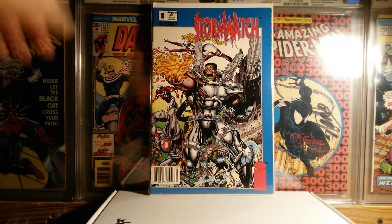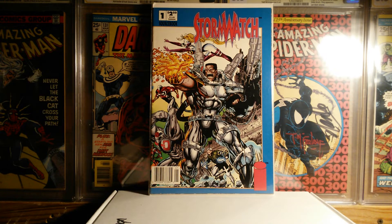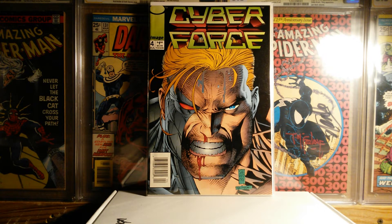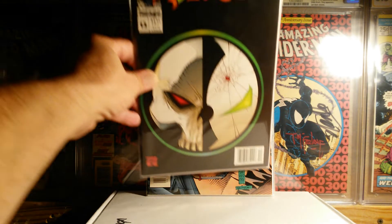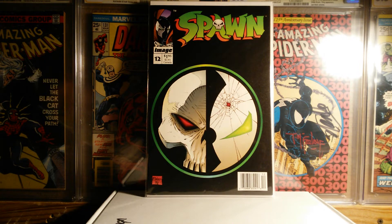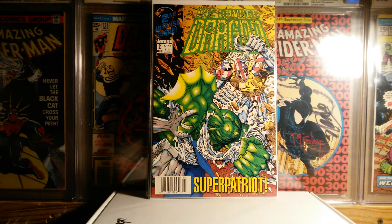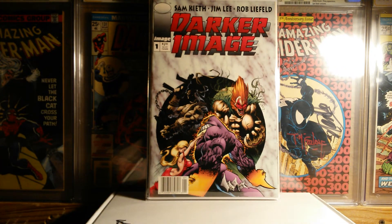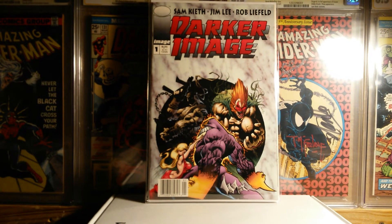These were all dollar books. I picked up Stormwatch #1 newsstand edition — as you guys know, I pick up these Image newsstands. I also picked up Cyberforce #4, Spawn #12, Savage Dragon #2, and this next one is actually really hard to find, and not only hard to find but hard to find in good condition: Darker Image #1. I was so happy to find this in newsstand. I actually have the regular cover, the newsstand, the platinum, and the gold edition, all in pretty much near mint unread condition.